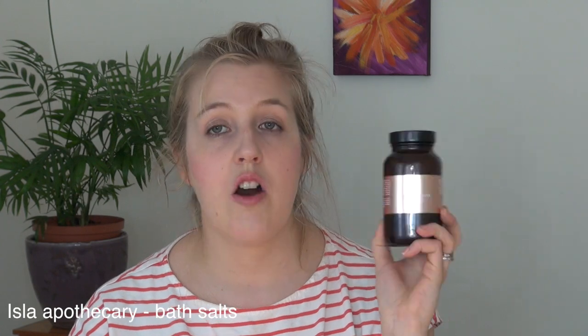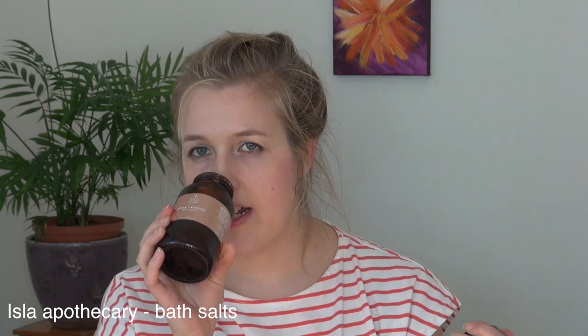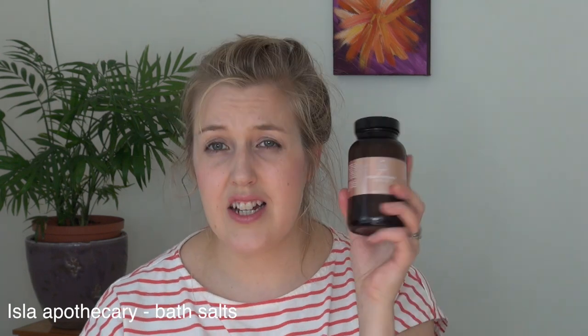Another product I love from Isla Apothecary is the relax and recover bath salts with lavender. They were so relaxing and made such a wonderful bath. Just beautiful products — I would definitely buy these again. They have another bath salts I'm going to try soon.